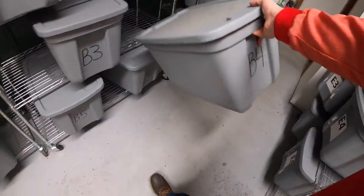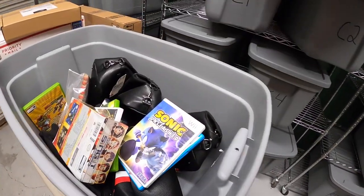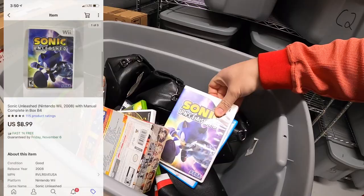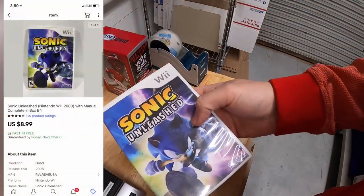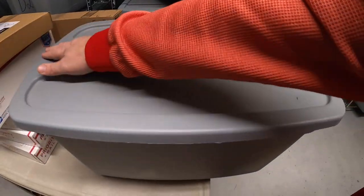Next is in E4 — a Brandon Phillips bobblehead I got for a dollar, sold for $8.99 plus shipping. Then in B4 — Sonic Unleashed for Wii sold for $8.99 free shipping. That's the only thing out of that bin.